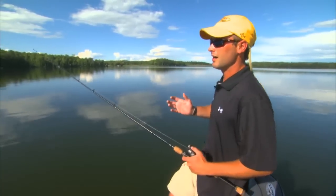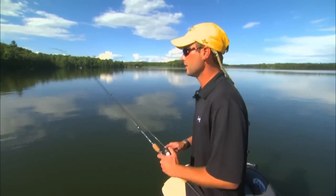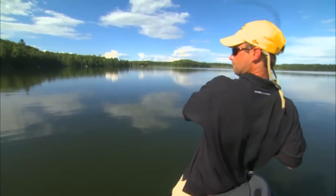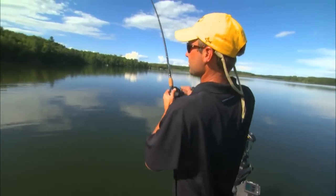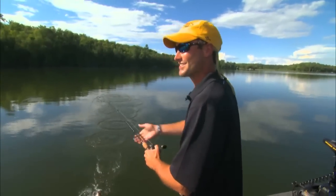Today we're fishing a lake that has not only numbers of bass from about half a pound up to maybe three pounds or so, but there are also some very large fish in there, so we're targeting the bigger bass. This one doesn't happen to be the case.